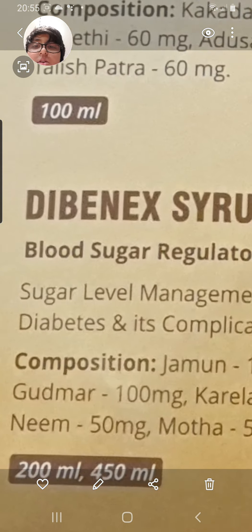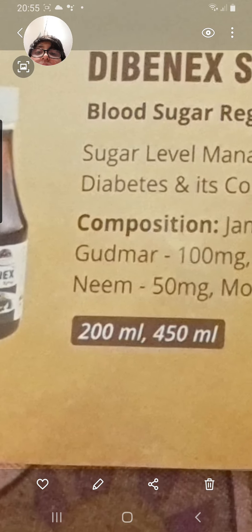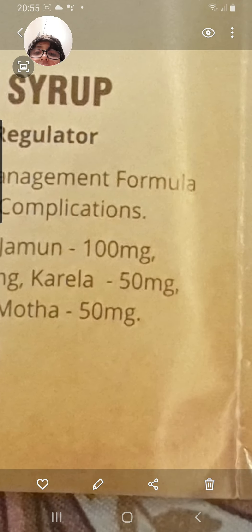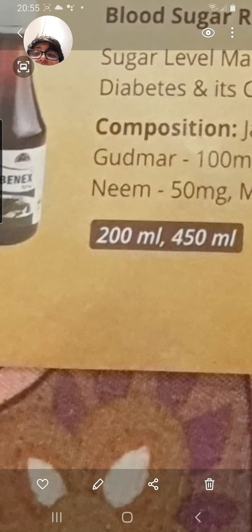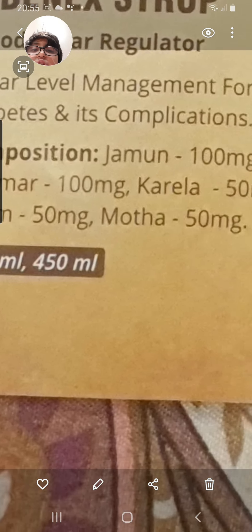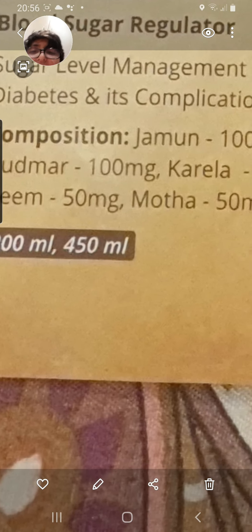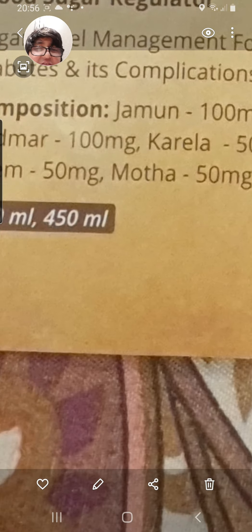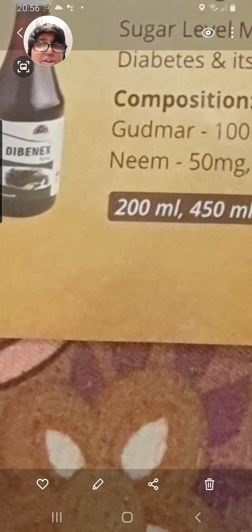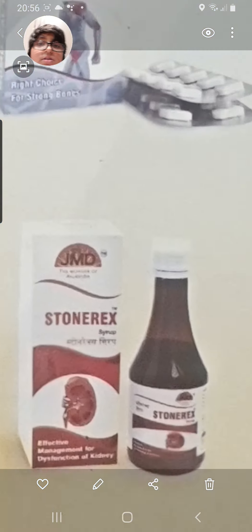This is Disbenic Syrup for blood sugar regulation and sugar level management — a diabetes formula. Its composition includes Jamun 100 mg, Gudmar 100 mg, Karela 50 mg, Neem 50 mg, and Modha 50 mg.